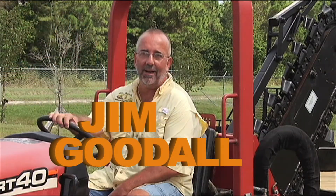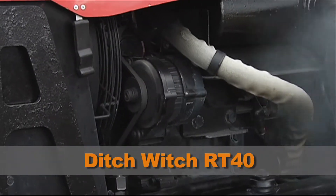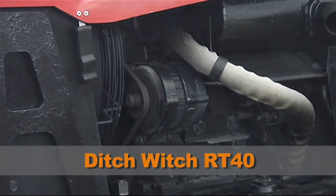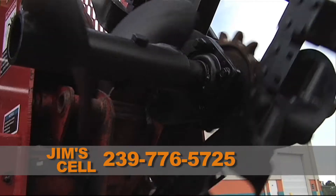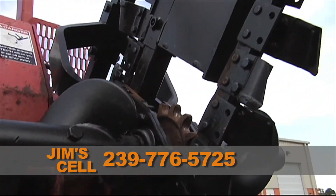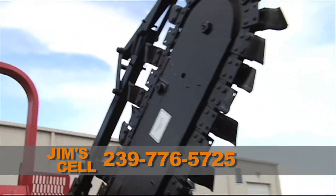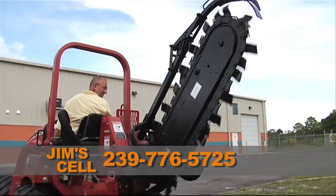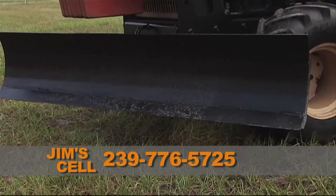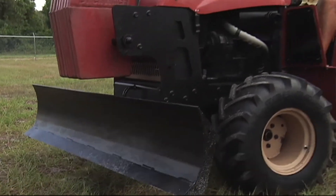Hi, this is Jim Goodall. This is one of our used Ditch Witch model RT 40 ride-on trenchers. This is a 40 horse Deutz Diesel. This one has the side shift feature on the back. The chain's in excellent condition. The machine only has 523 hours on it. Like all our machines, we can ship this anywhere in North America.